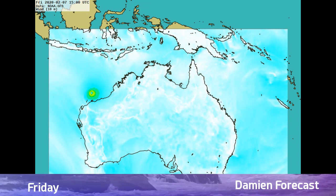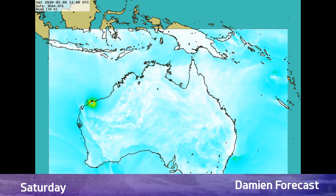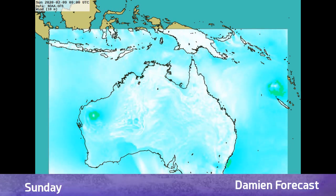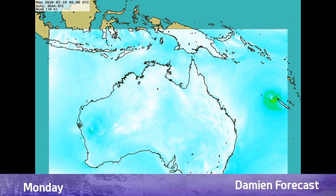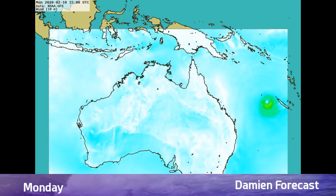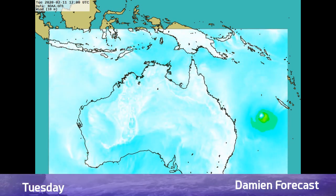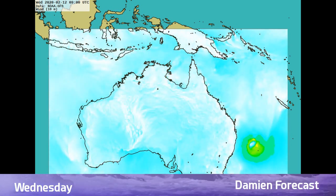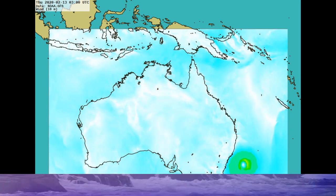Getting into the forecast, you can see where Damien is at. This will be a significant cyclone where it could be as strong as Category 3 equivalent on the Saffir-Simpson scale, Category 4 on the Australian scale by the time it makes landfall — possibly near Karratha in the next 24 to 36 hours. On the right side of the screen, you can also see 91P that the GFS is picking up on. We'll have to see what that's going to do over the next few days.